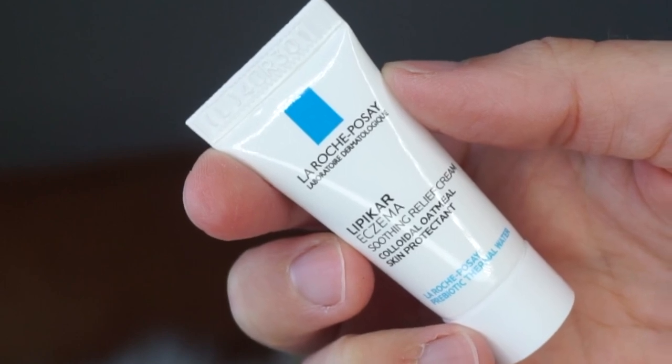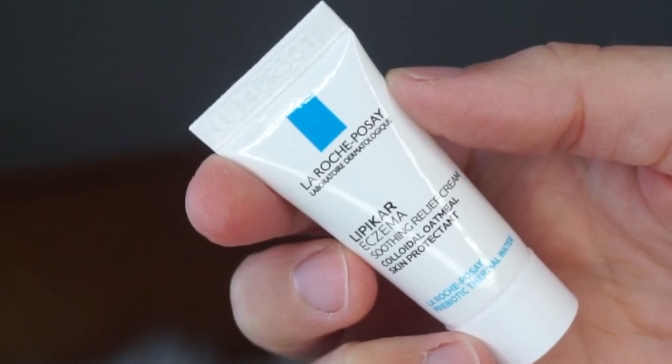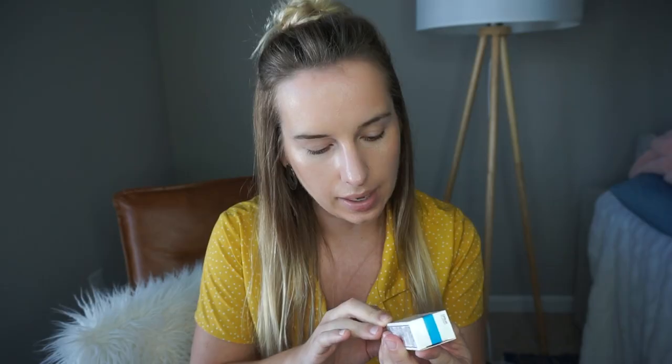Then by La Roche-Posay — the packaging is reminding me of Orange Is the New Black. This is a Smoothing Relief Cream for eczema-prone skin, fragrance free. I'm not sure if it's for your face but I think it is. I've seen this brand before but I don't think I've technically ever used it.